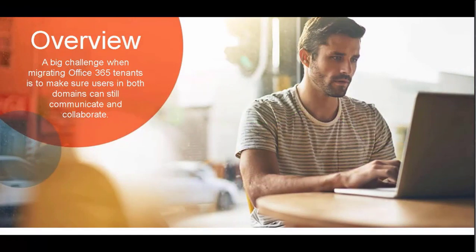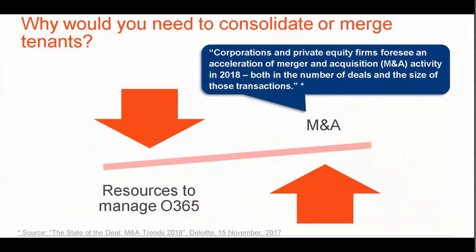A big challenge when migrating Office 365 tenants is to make sure users in both domains can still communicate and collaborate. Mergers and acquisitions continue to grow, with a large number of companies either adopting or already on Office 365. When new companies are acquired, they need to quickly merge environments so the organization can communicate and collaborate without issue.